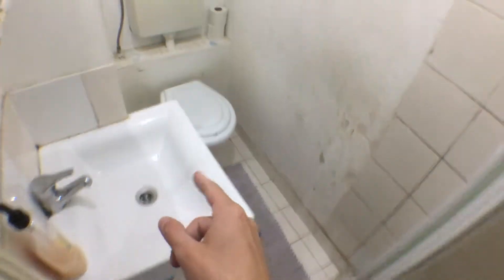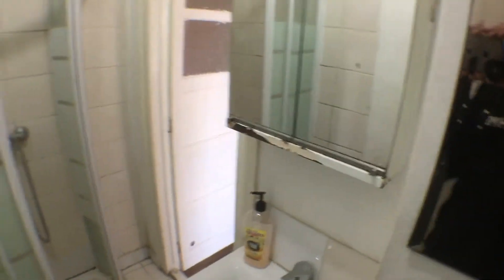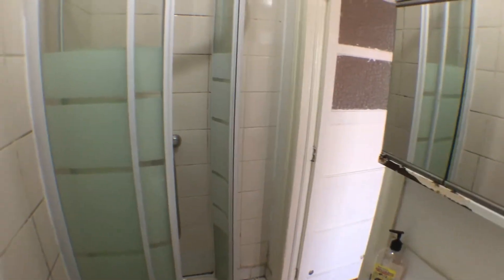We have in front of here a bathroom equipped with a shower, sink and toilet. Opposite side, we have a mirror in here, and opposite side would be just like this.